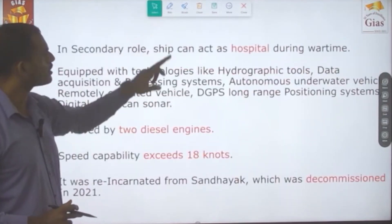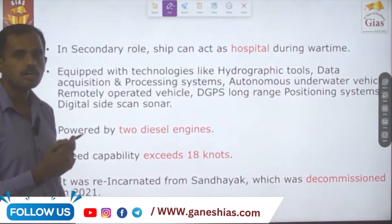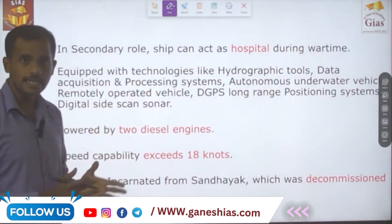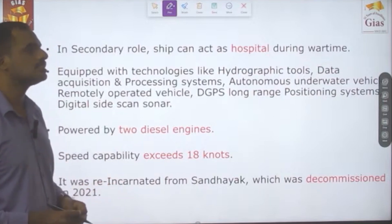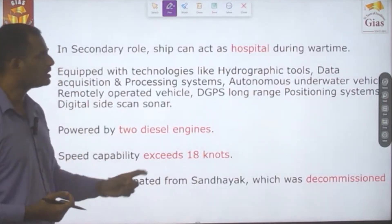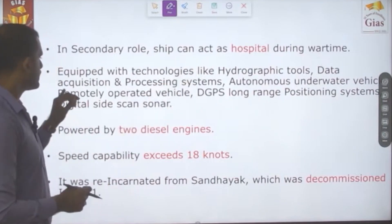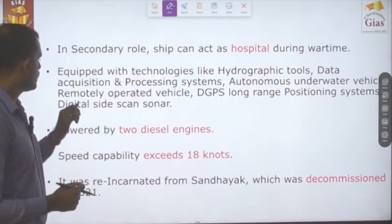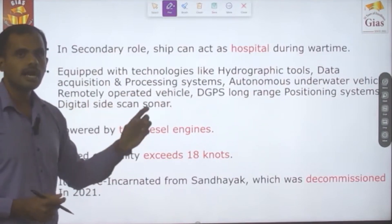Its secondary purpose is to act as a hospital or mobilization center during wartime or any other emergency situation. It is equipped with the latest cutting-edge technologies including hydrographic tools, data acquisition and processing tools, autonomous underwater vehicles, and remotely operated vehicles.